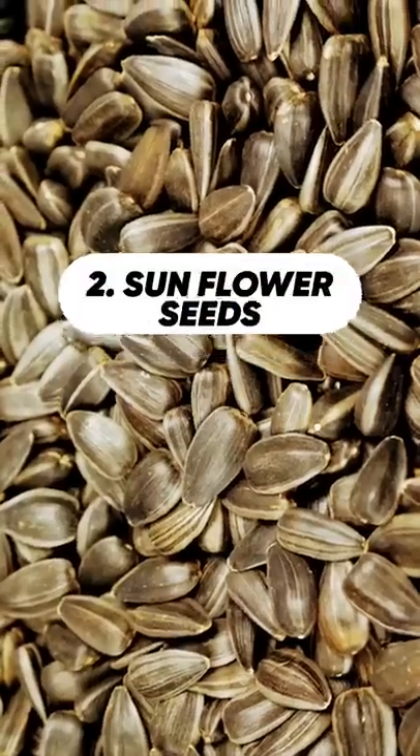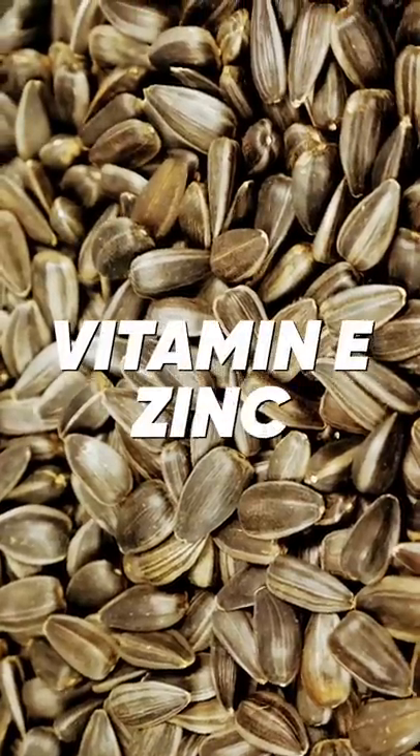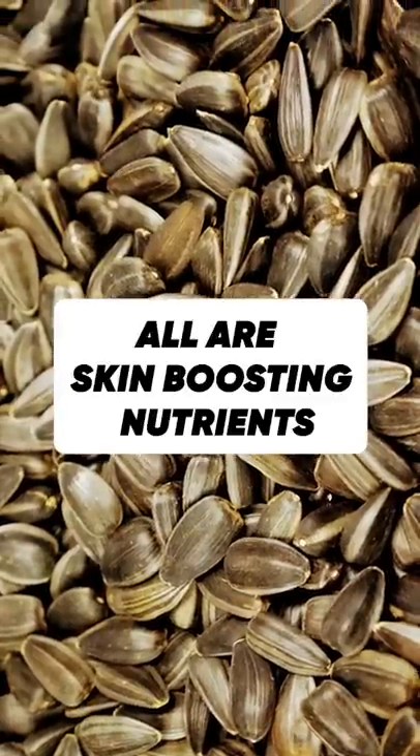Then we have Sunflower Seeds. All seeds are good for skin, but especially Sunflower Seeds, which contain vitamin E, zinc, and selenium — all skin-boosting nutrients.